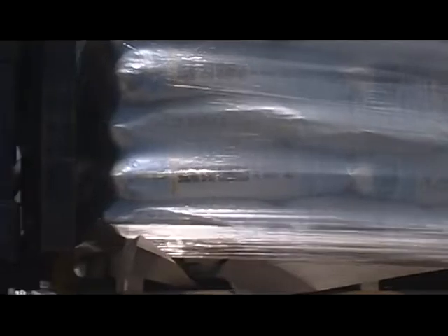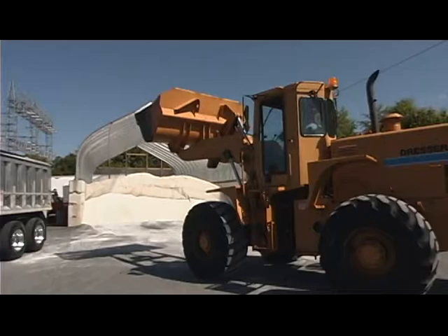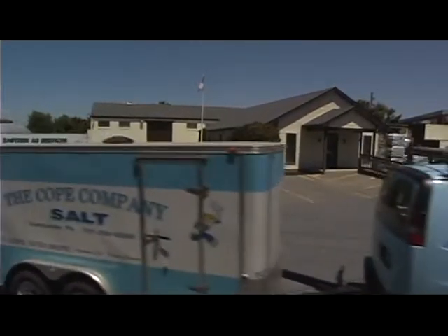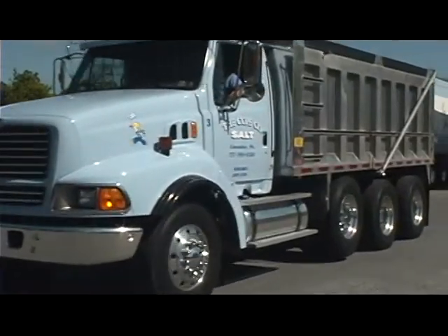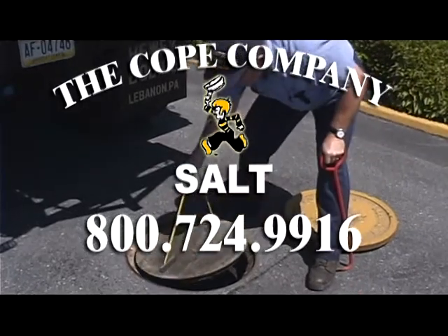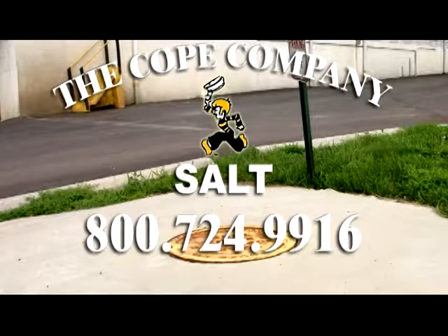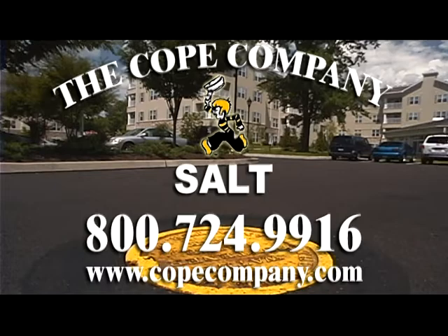No more inventorying, storing, or handling tons of bagged salt. Savings on bulk materials, labor, and liability. Service and reliability from a company built on old-fashioned craftsmanship. The solution is clear. To learn more about what the Cope Auto Brine System can do for you, call 800-724-9916 to speak to a sales representative, or visit our website at www.copecompany.com.